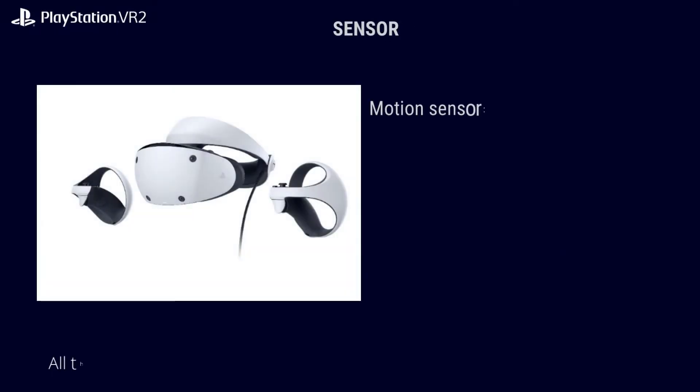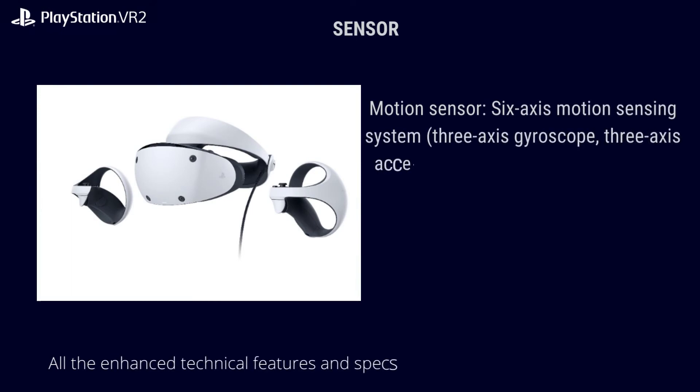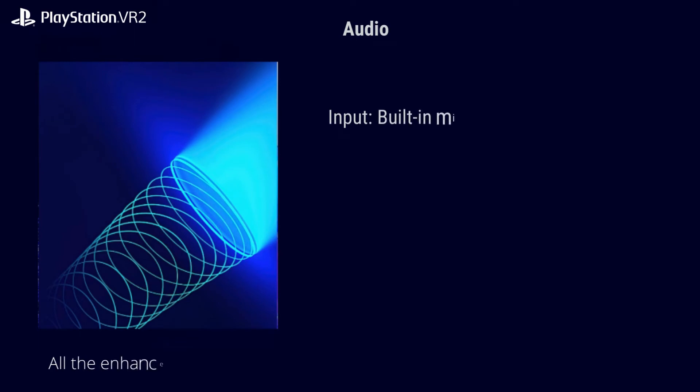Sensors: motion sensor with a 6-axis motion sensing system, 3-axis gyroscope, 3-axis accelerometer, attachment sensor, and IR proximity sensor. Cameras: four embedded cameras for headset and controller tracking, plus an IR camera for eye tracking per eye.